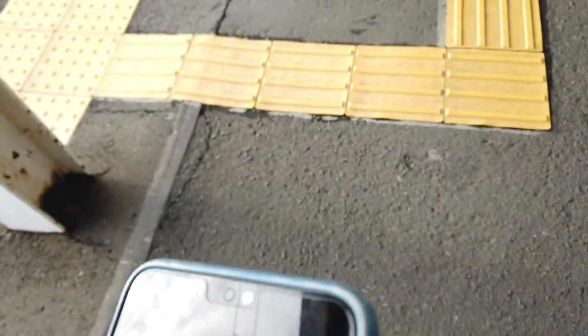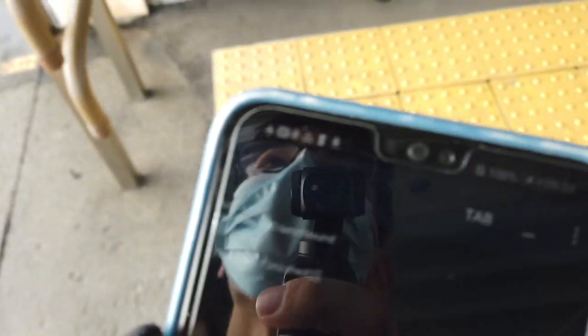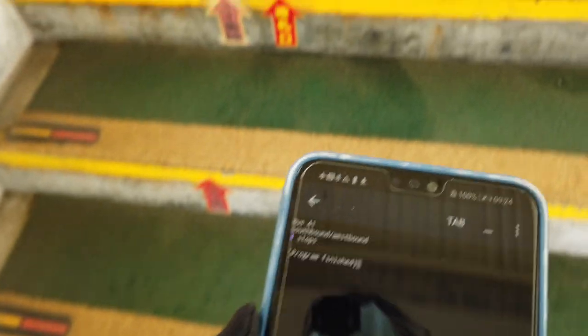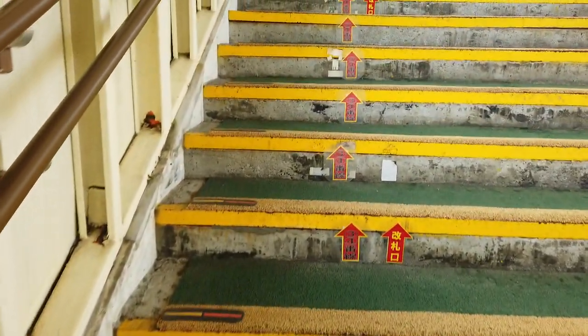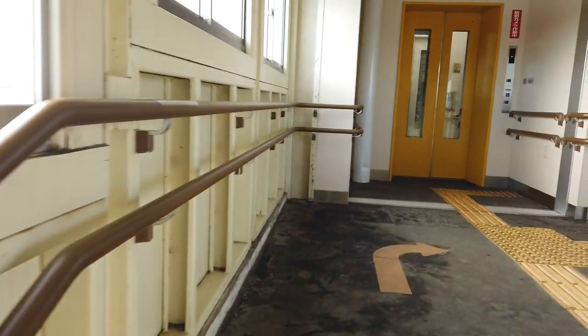No subway here — it's a bit of a relief. Bus 41, southbound/westbound, one stop. We'll go to the next interchange. The bus route closest to 41. Because the network is slightly restricted here, we're going to go to the nearest interchange.